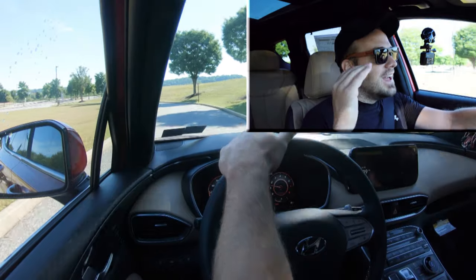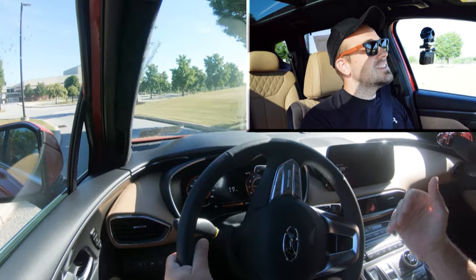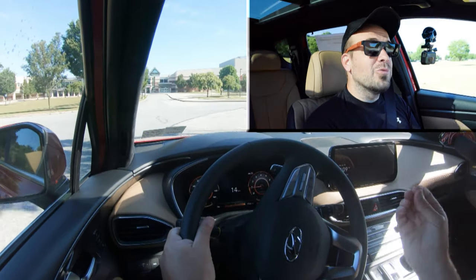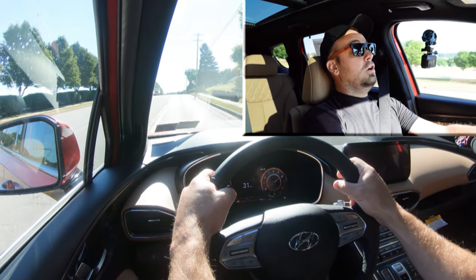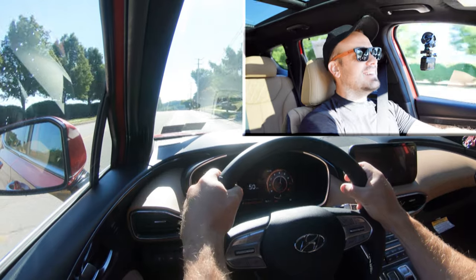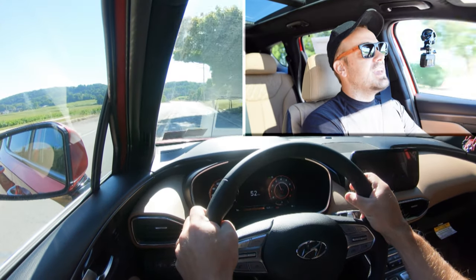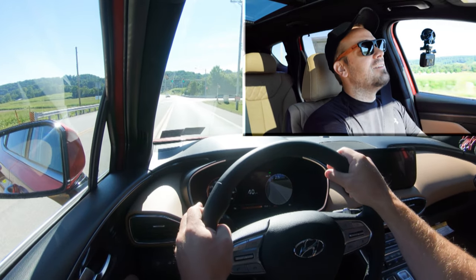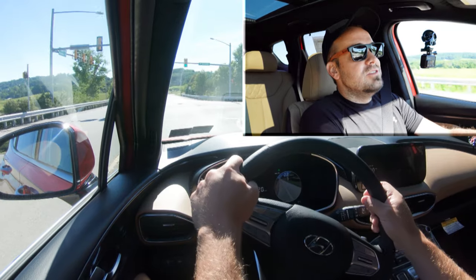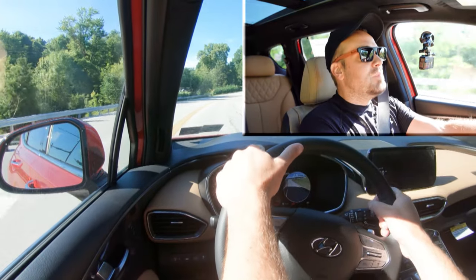Now let's find another straightaway and put the acceleration to the test. With a bit of a rolling start, off it goes — that'll definitely get the job done. You're not going to have any issues merging onto the highway; that initial get-up-and-go definitely throws your head into the back of the headrest. Quite honestly, there wasn't any turbo lag either, which you do sometimes get with turbocharged four-cylinders, but there was none of that here in the Hyundai Santa Fe.